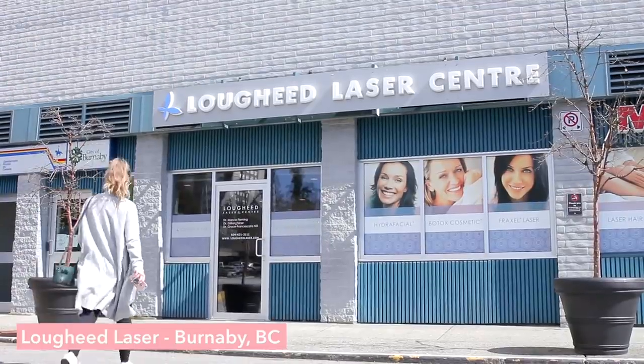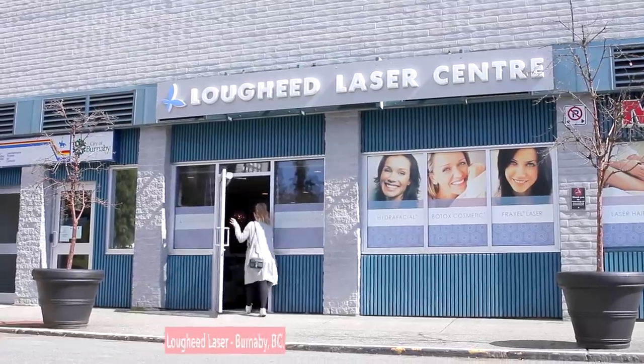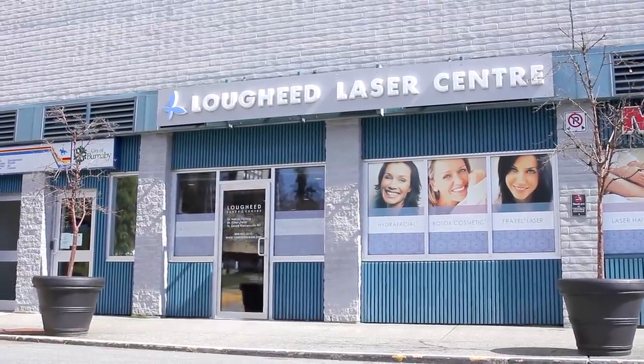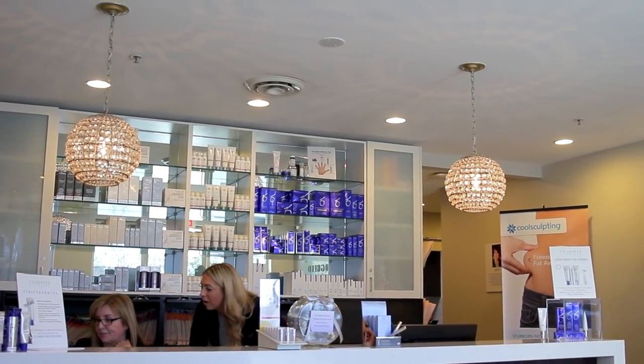I wanted to start by sharing where I got my CoolSculpting done. I got it done at Low Heat Laser — a medispa I've been going to for about a year and a half. I got my laser hair removal on my underarms there, I've done hydro facials, and they also offer treatments like Botox and lip injections. They are specialized in CoolSculpting as well, and everyone there is super helpful and the doctors are amazing.